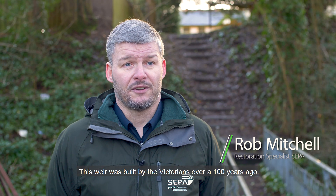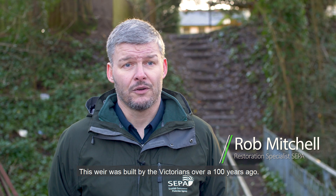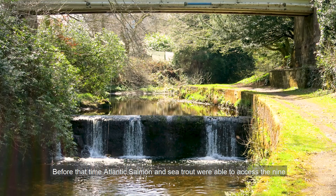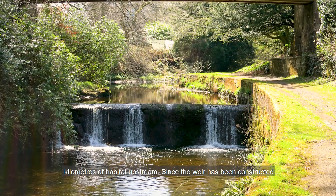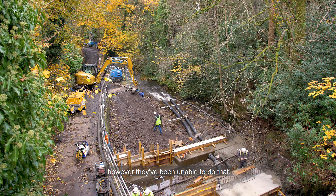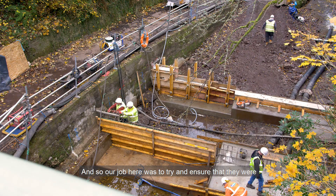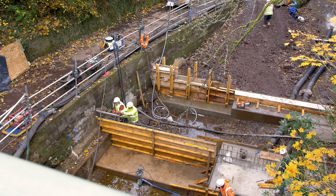This weir was built by the Victorians over a hundred years ago, and before that time Atlantic salmon and sea trout were able to access the nine kilometres of habitat upstream. Since the weir was constructed, however, they've been unable to do that, and so our job here was to ensure that they were able to access that habitat once more.